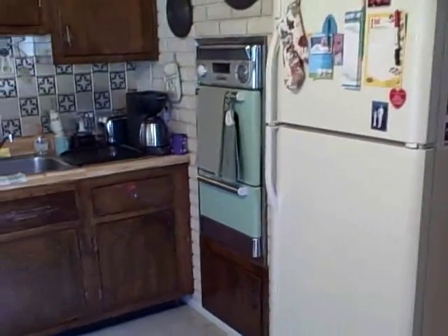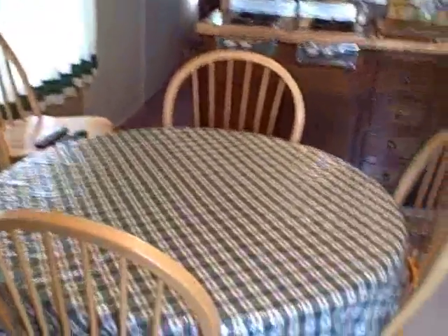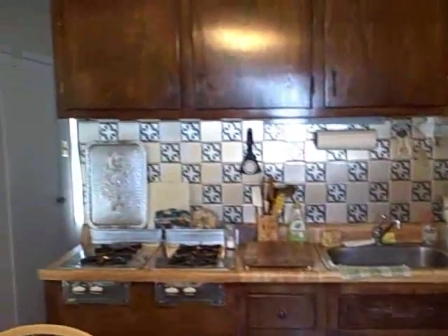The full size eat-in kitchen features a wall oven, gas range. As I said, eat-in kitchen, tile floor, and it's original but it's very well kept.